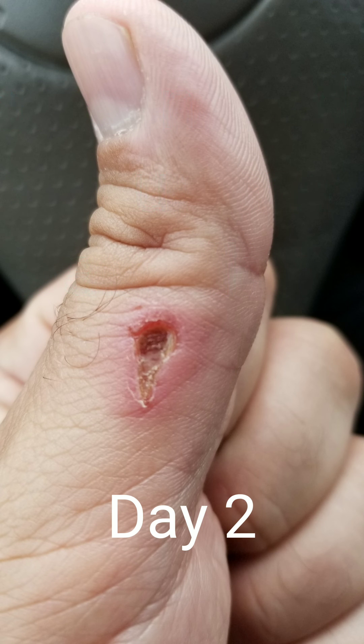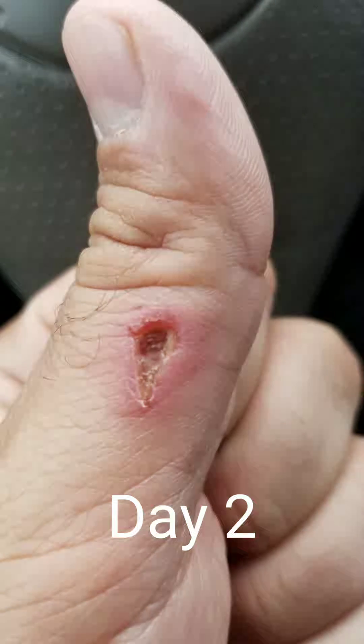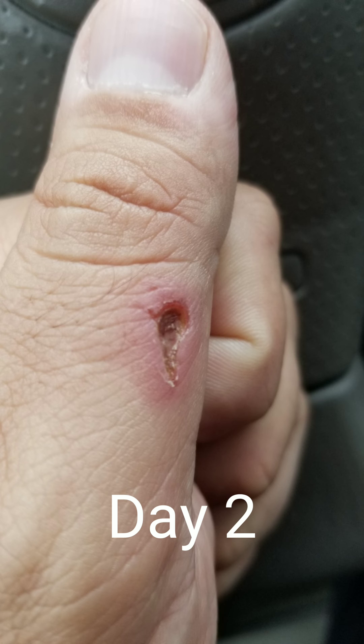This is day two after I hit my left thumb with a pressure washer. You can see that it made an open wound with a scab, and here in this angle you can kind of see how deep that wound is.